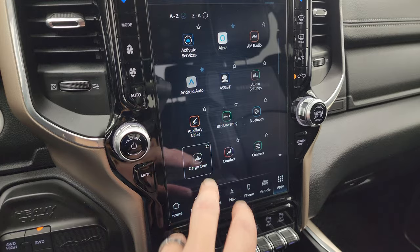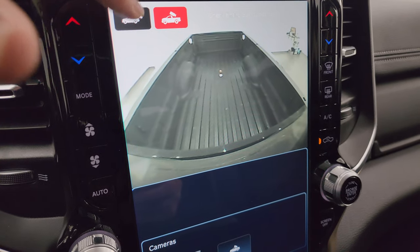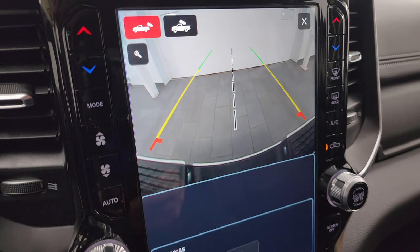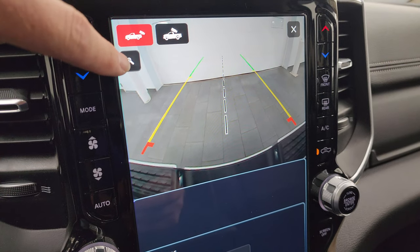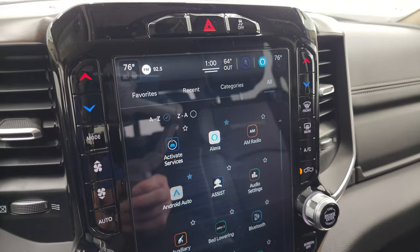You get all your apps on here including your cargo cam and your backup cam. You can see there's your cargo cam so you can see what's going on in the bed. Then your backup cam is nice and HD, crystal clear, and you can zoom in on that receiver hitch to get hooked up to your boat, camper, or trailer the first time every time.